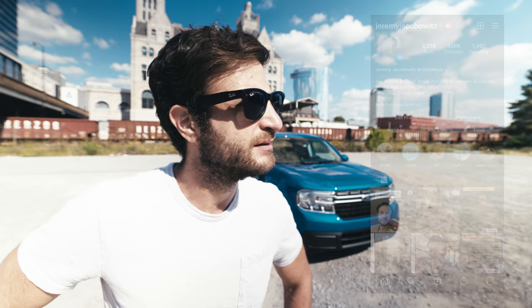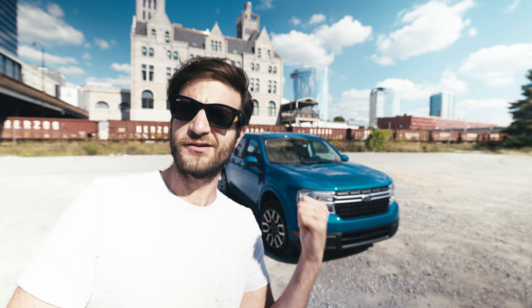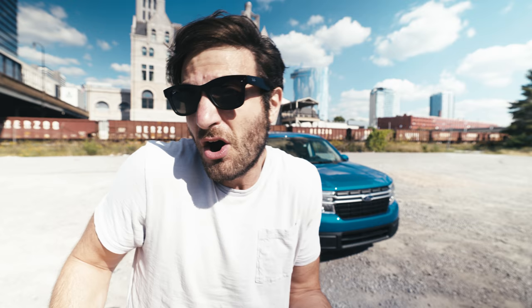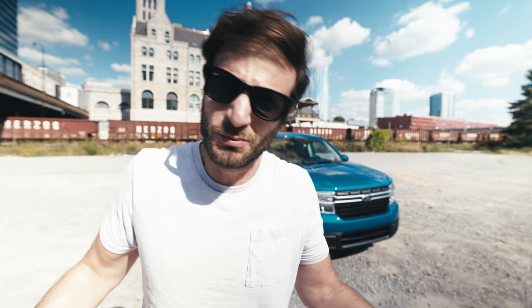Hey guys, Jeremy Jacobus here — welcome, or welcome back. It's lovely seeing your beautiful faces. This channel is all about my food adventures around the world, but today we're on a little car adventure. I've been invited to Nashville to try out the new Ford Maverick, their new sweet pickup truck, and this is going to be a new kind of video for me. I wouldn't call it a car review — I'm not a car reviewer — but I do love cars and I'm passionate about them, and the opportunity to get a first look is super cool.